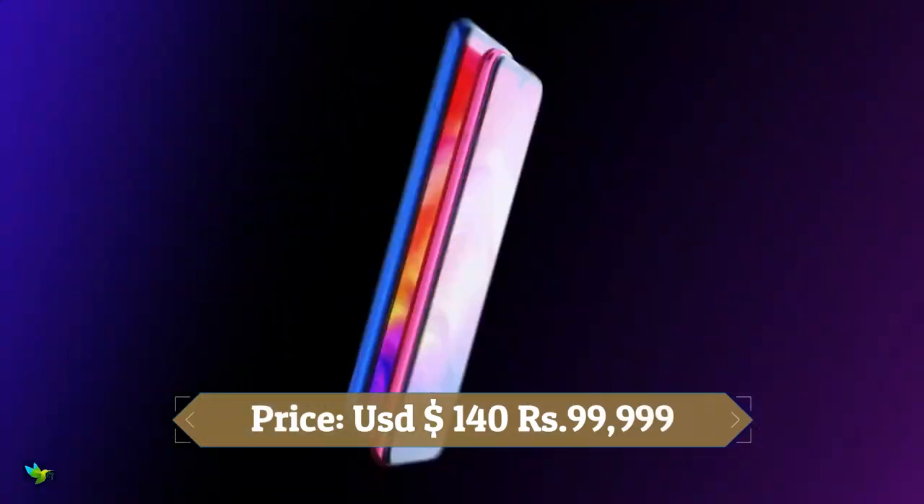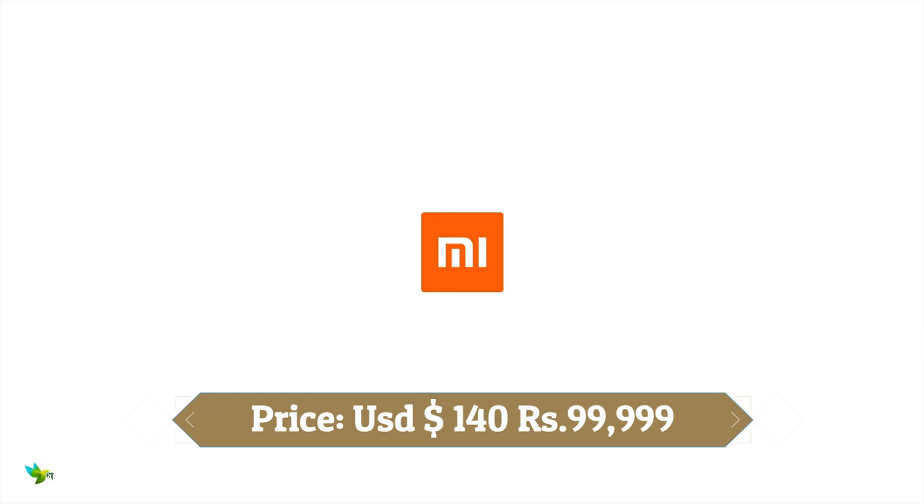If you don't mind spending a little more money, the Redmi Note 7S is a very good choice with amazing camera performance.